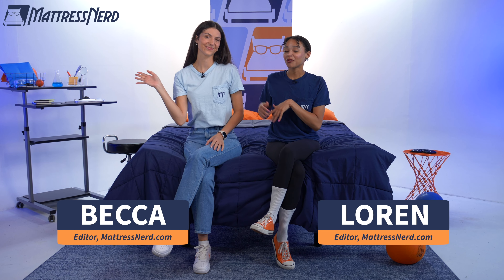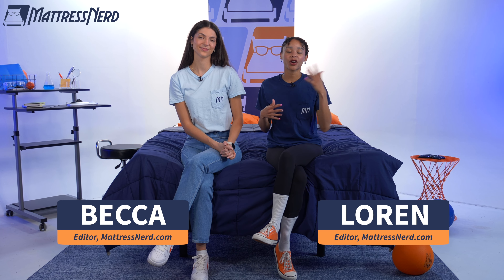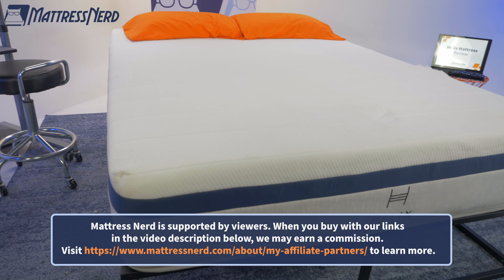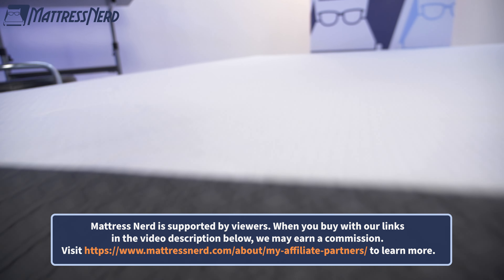Hey everyone, it's the Nerd Crew — your mattress embedding experts and reviewers Lauren and Becca. It's our job to test sleep products every single day and share our findings with you. Today's video will be giving you our updated list for the best memory foam mattresses. We've assigned each pick a superlative to help you find the best option for you, so listen up and you just may find the foam bed of your dreams.